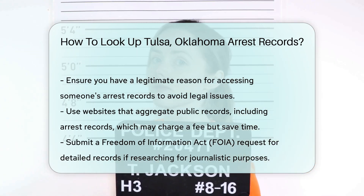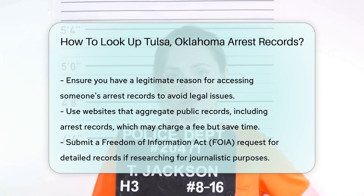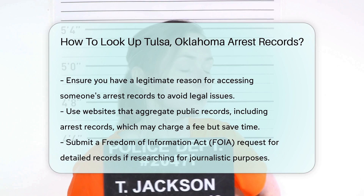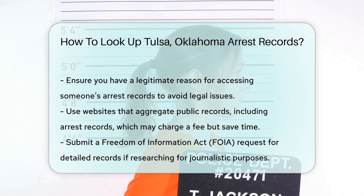Lastly, if you're looking for arrest records for research or journalistic purposes, you may qualify for access under the Freedom of Information Act, FOIA. Submit a FOIA request to the relevant agency for more detailed records.